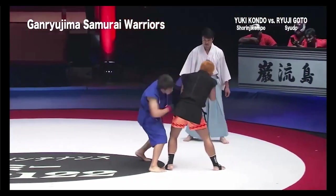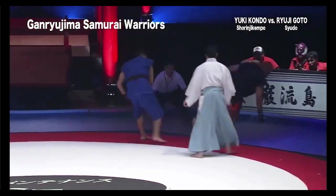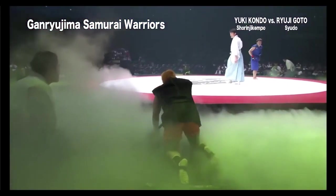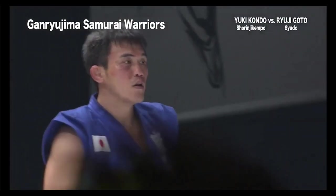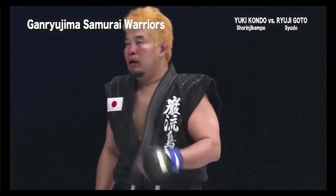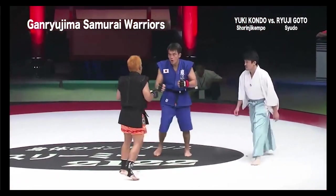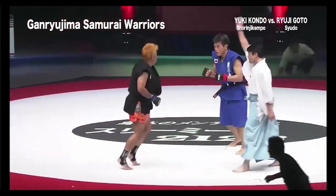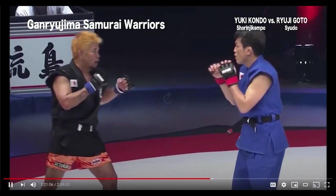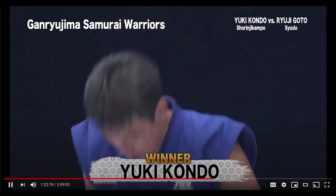Yuki just keep peppering the face. Ryuji had such a big telegraphed hook and Yuki slipped under it — basic boxing head movement. Now Yuki's feeling confident, he smells blood. That's the end of the third round — they are definitely going to give it to Yuki. Yuki wins. Good job Yuki.